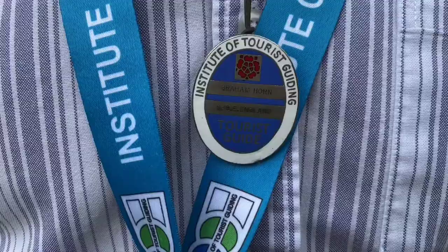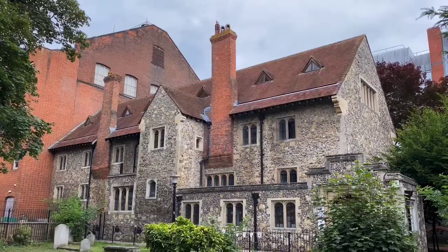Hello, I'm Graham Horne, a Blue Badge tourist guide for the south of England, based here in Reading. I love taking visitors around the town to show you the historical parts that are hidden amongst the modern town.